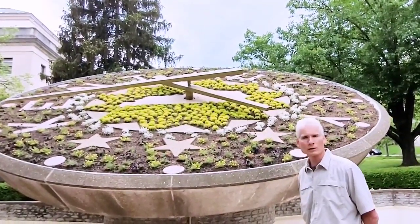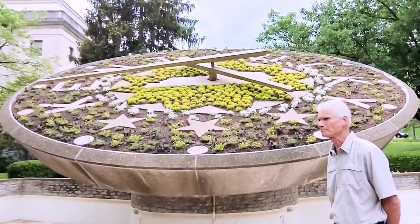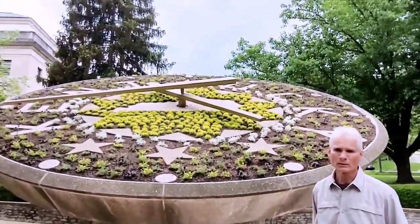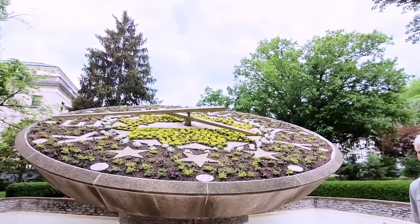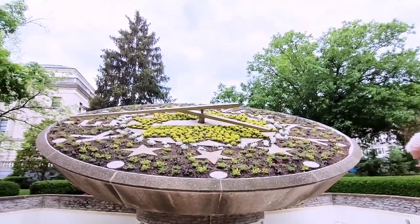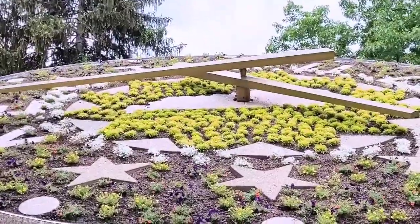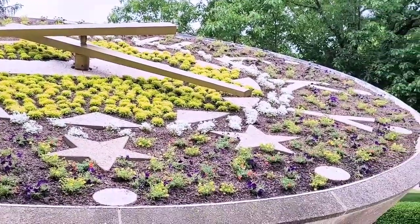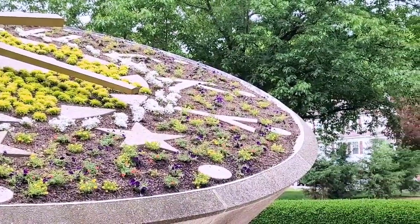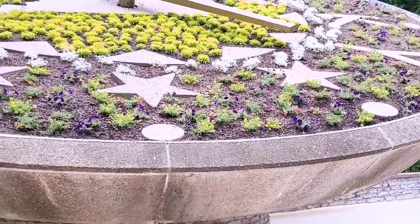Hence, we got the floral clock built and dedicated on May the 4th, 1961. It was also co-sponsored by the Garden Clubs of Kentucky. It is built at 34 feet across the clock face — that's the plant bed size. The plant bed weighs about 100 tons. The hands are 20 and a half feet and 15 and a half feet for the long hand and short hand. It's surrounded by a pool and actually hovers over a pool of water, which is lined with Kentucky limestone.